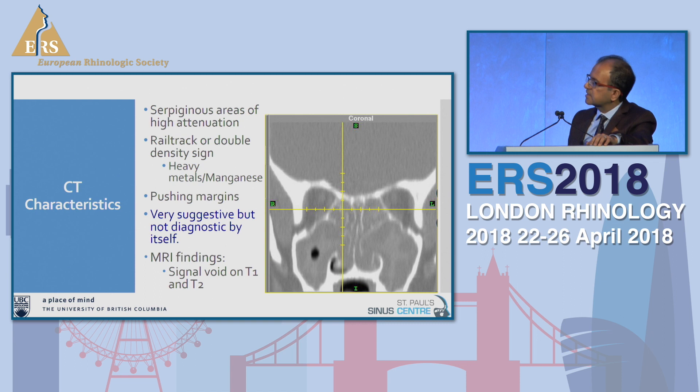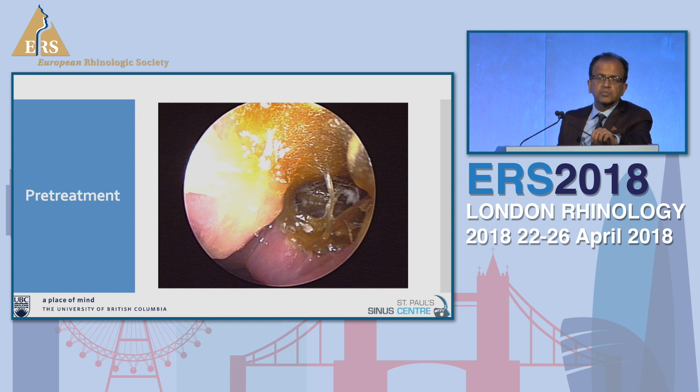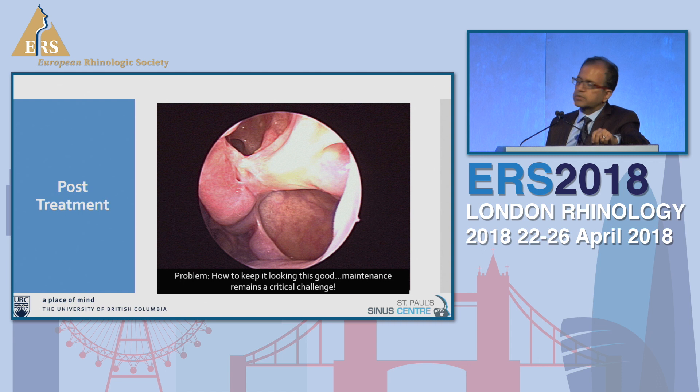On CT scan, these patients have a classic double density or rail track pattern, caused by heavy metals or manganese produced by the fungus. They have a pushing margin type of CT scan that is very suggestive and almost diagnostic by itself. On MRI, you'll see a signal void on both T1 and T2. Pre-treatment endoscopically this is what you see, and this is really what you want to end up with after treatment — and maintenance becomes a real challenge in these patients.